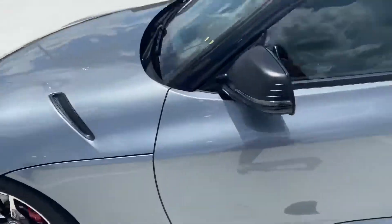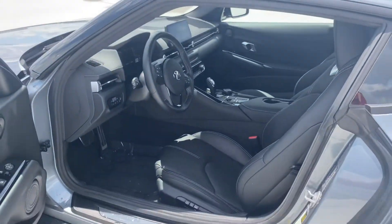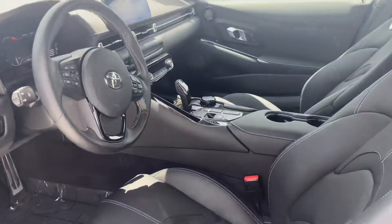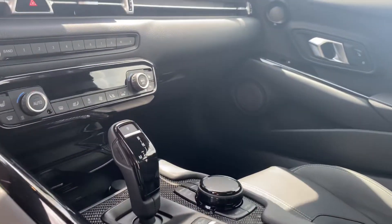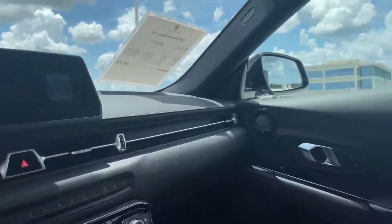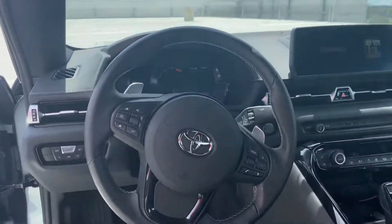Taking a brief look at the interior, you're going to have the black interior with the chalk stitching. The vehicle comes equipped with a heads-up display and carbon fiber throughout. The vehicle is currently showcasing about 7,000 miles.